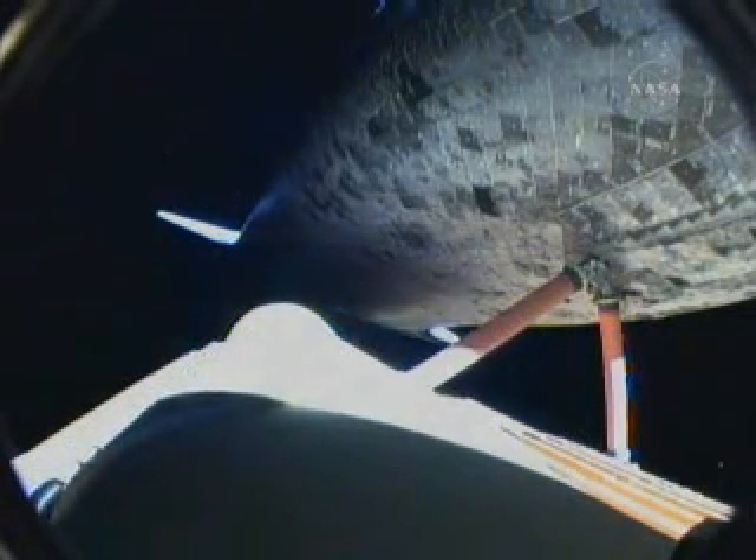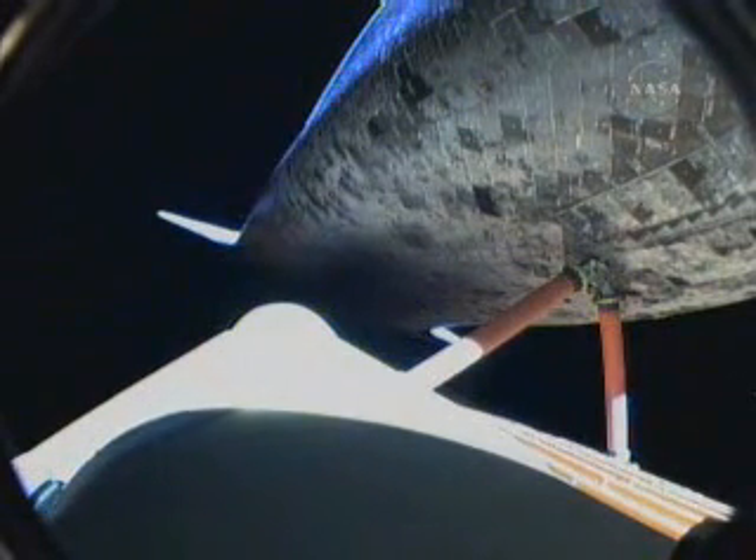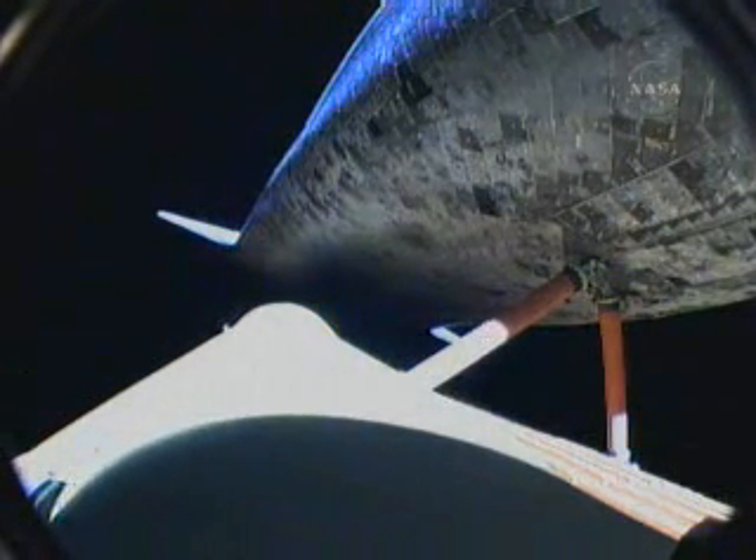Discovery is now 5 minutes and 42 seconds into its flight. Discovery, you are single engine ops 3. Discovery, single engine ops 3. At 67 miles in altitude and 351 miles away from Kennedy Space Center, Discovery could still make it across the Atlantic for an abort landing even if two of the three main engines failed at this point.